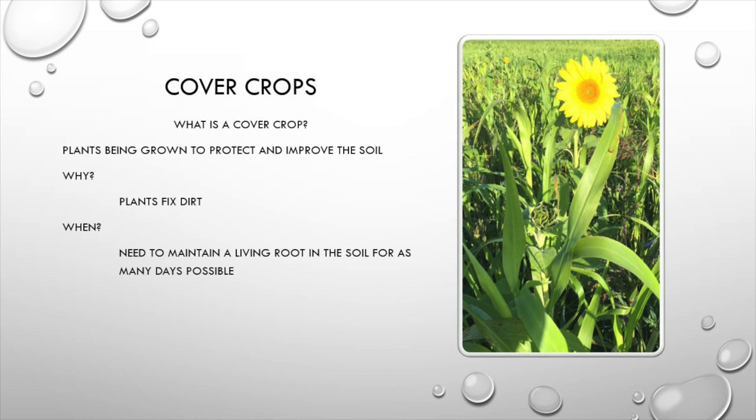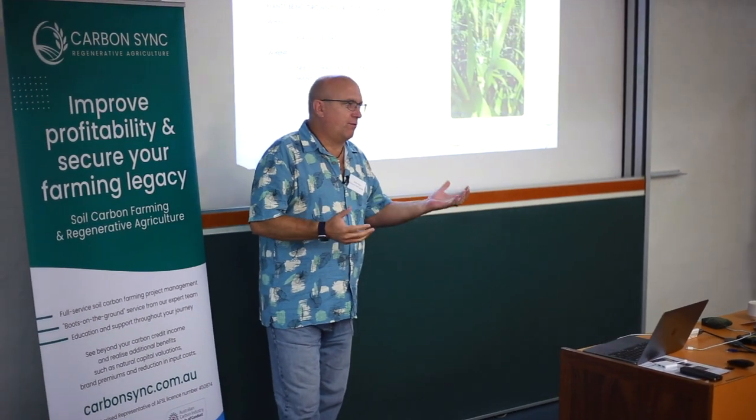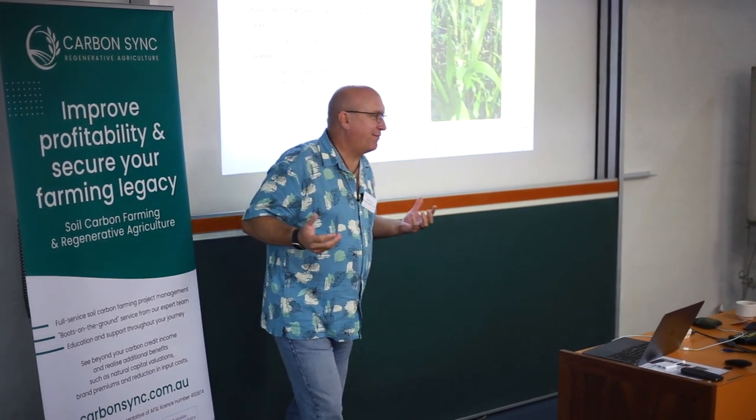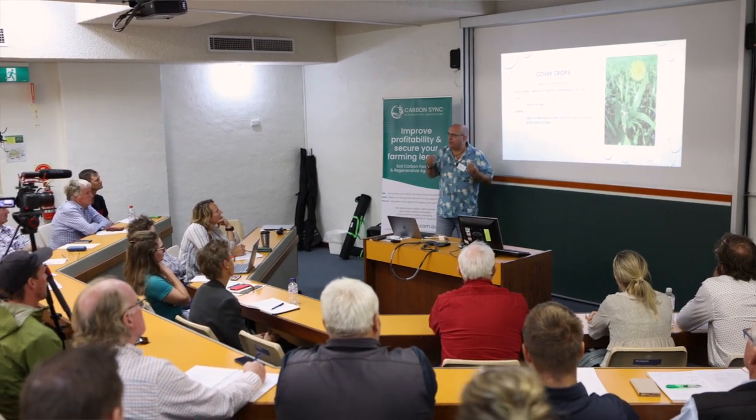In the big picture, we're growing plants to protect the soil. One of my mentors, Jay Fear out of North Dakota, says: plants fix dirt. When you think about how soils are developed, plants develop soil. What is the definition of dirt? It's soil without life. As we put life into dirt we create soil, and we do that through plants.